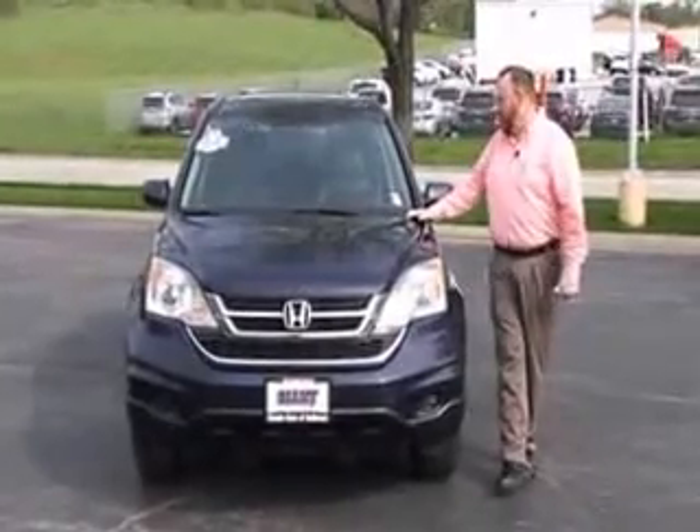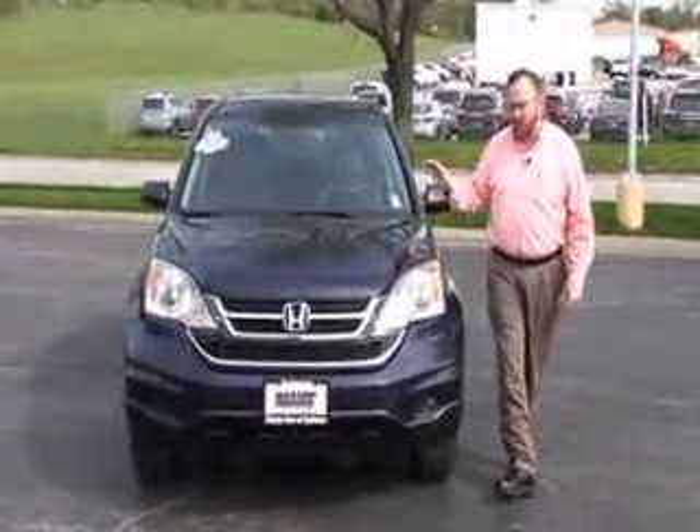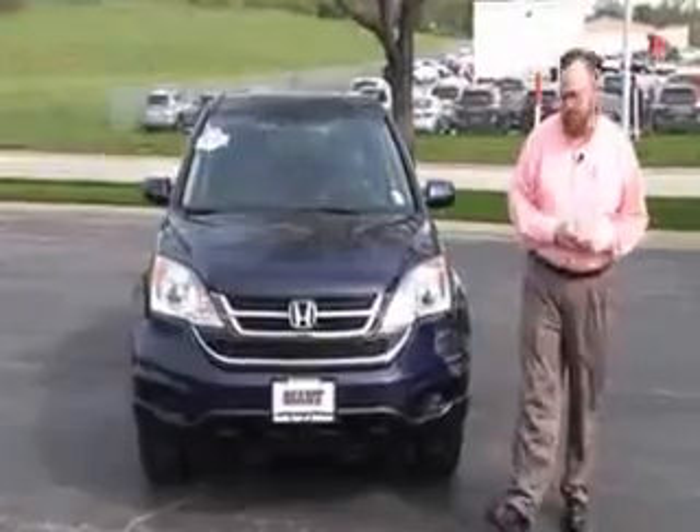Ryan Kelly here for Honda Giant, here to show you this 2011 Honda CR-V EX-L model. Just came in on trade, only got 58,000 miles.